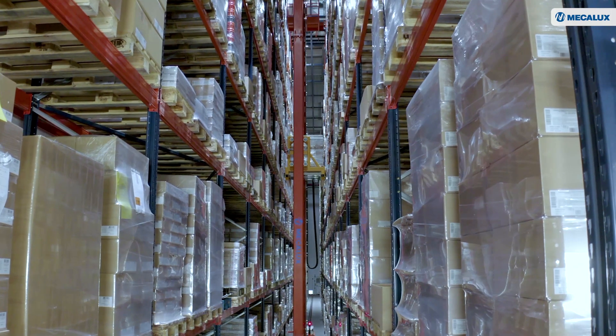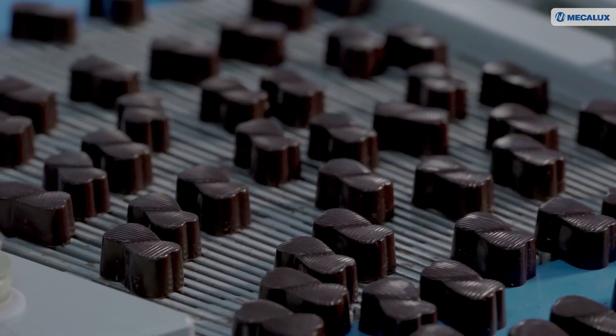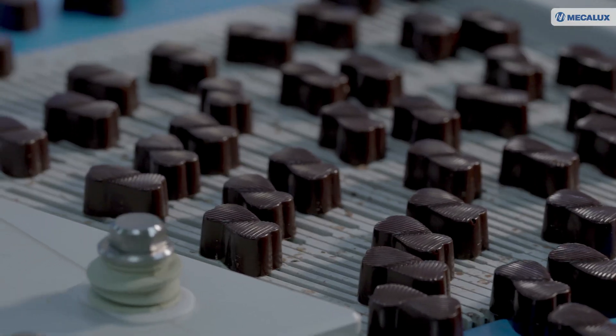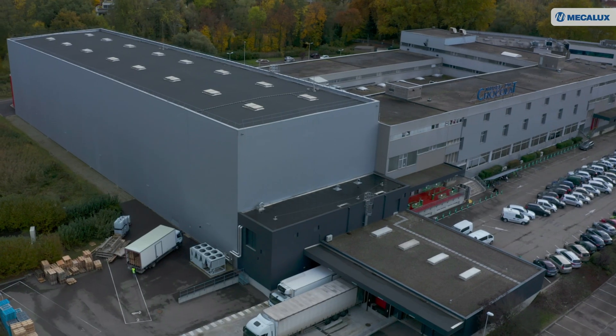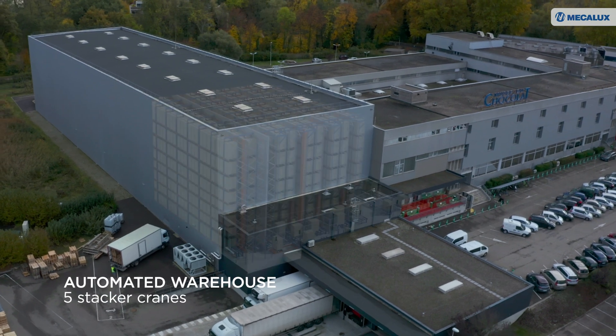The main reasons for building this warehouse were to eliminate all externalized storage of finished products and to enhance the quality of our goods by keeping them at a constant temperature. And, last but not least, we wanted to accommodate all our production workshops.